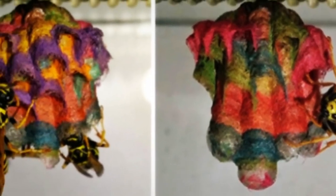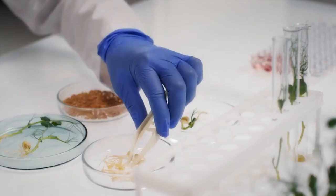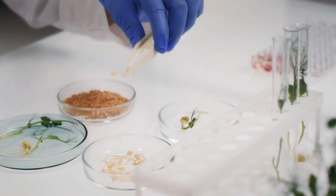One biology student is showing no fear when it comes to wasps. In fact, Matty Amancitti studies them. As a master of biology student, he does research and performs tons of experiments. One of his experiments involved wasps and colored paper.